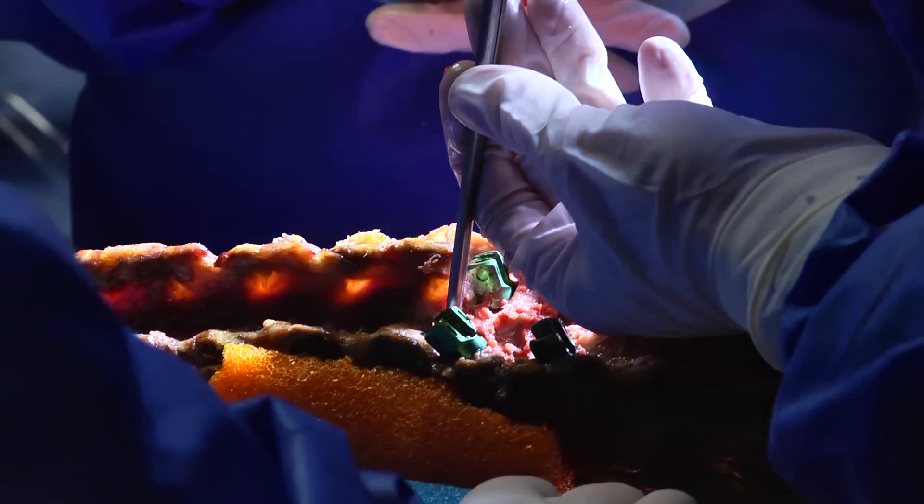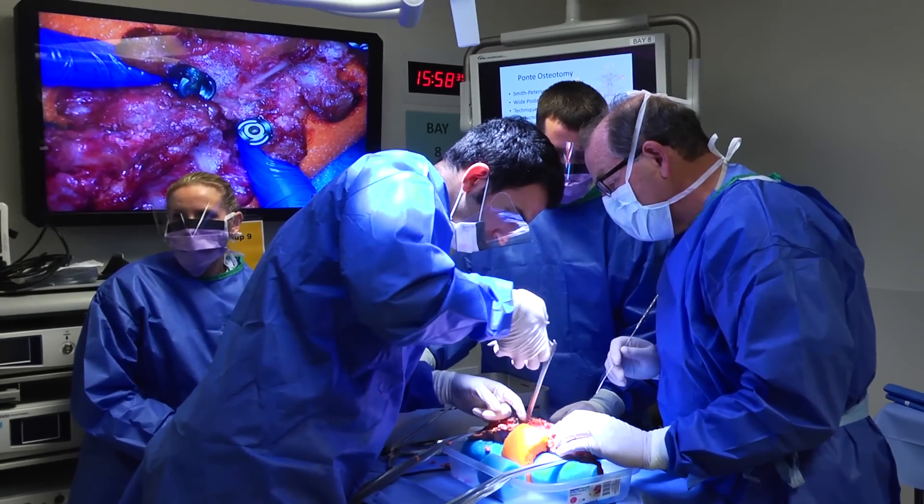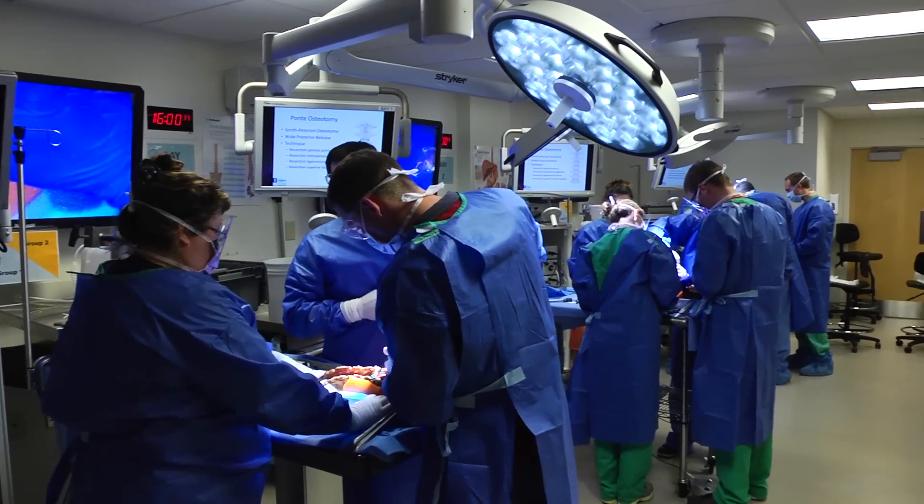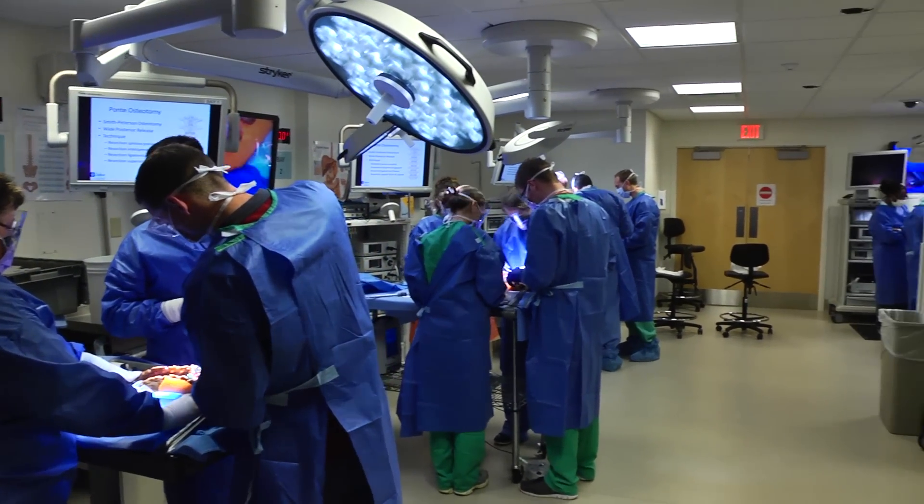You can put your pedicle screw in and then dissect the cadaver out a little bit and actually see physically what it looks like, as opposed to just the fluoroscopic feedback that you get in the operating room. It really lets you hone your technique a little bit better than just learning as a resident in the operating room.